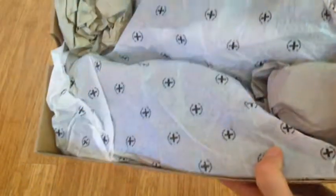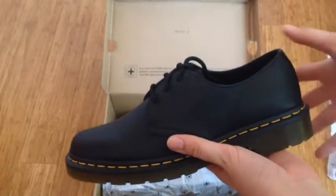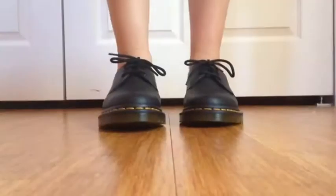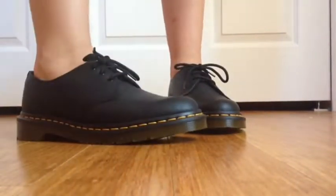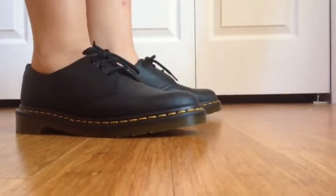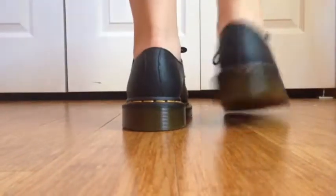This is a pair of 1461 Black Virginia Leather Dr. Martens Oxfords. I got these for $30 from Zoomies after I price matched them. I also made another video where I talked about them in more detail, and I'll leave the links down below in the description if you guys want to check that out.